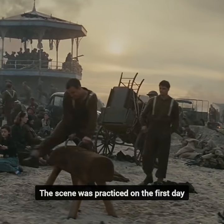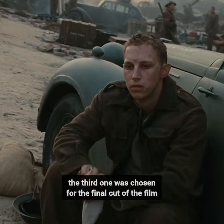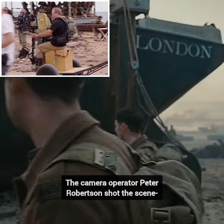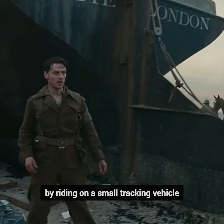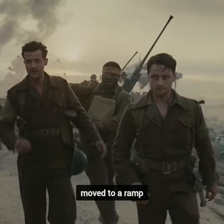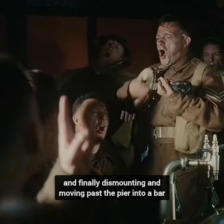The scene was practiced on the first day, and on the morning of the second day, out of the five takes that were done, the third one was chosen for the final cut of the film. The camera operator Peter Robertson shot the scene by riding on a small tracking vehicle, walking off to a bandstand after rounding a boat, moved to a ramp, stepped onto a rickshaw, and finally dismounting and moving past the pier into a bar.